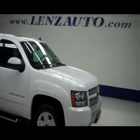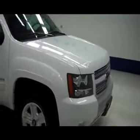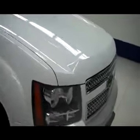This is stock number B5103, a 2010 Chevy Avalanche Crew Cab Short Box LT with the Z71 package, white in color.